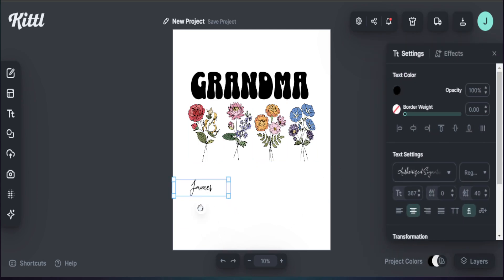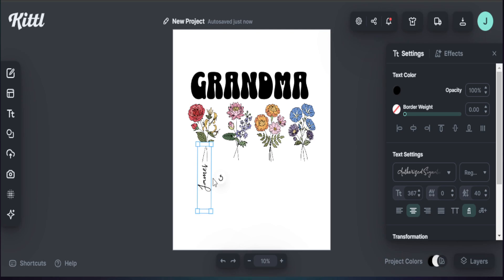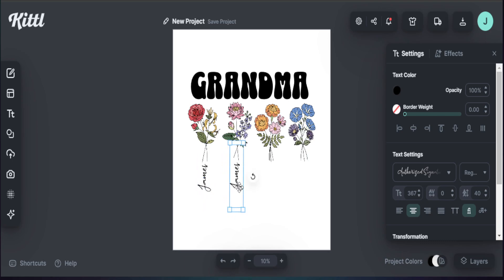For personalization, we need to add names at the bottom of each flower. We can place text straight on or rotate it to the side so the name runs vertically along the bottom of the element. I watch the degree number on the right-hand side — I want exactly 90 degrees so it's straight down. Once the first placeholder name is set, I right-click, copy, right-click again, paste, and the orientation carries over so I can add all the remaining names efficiently.